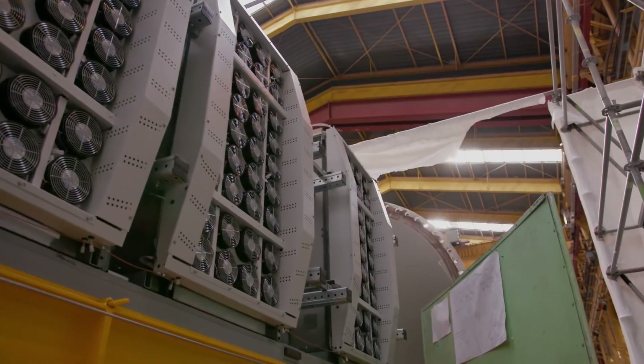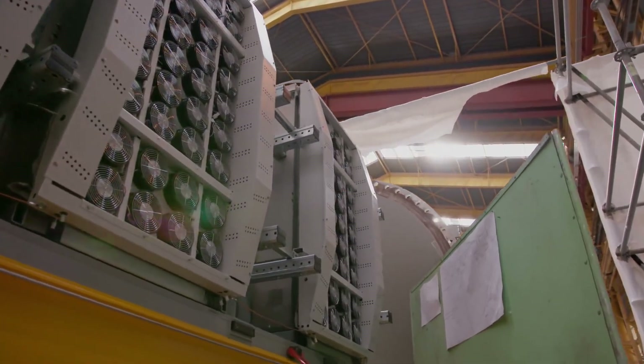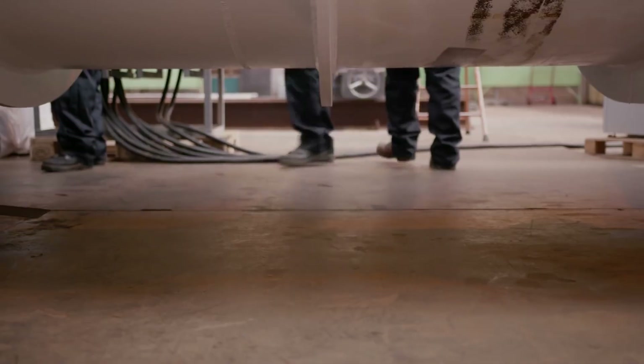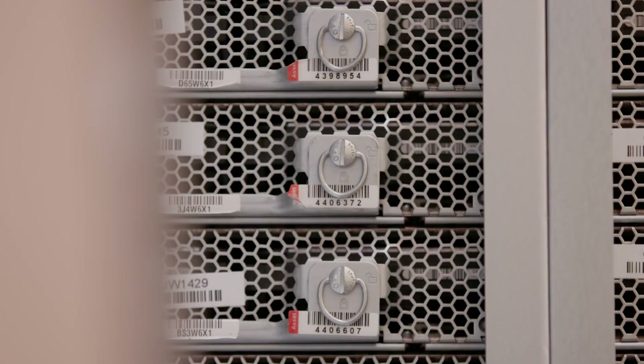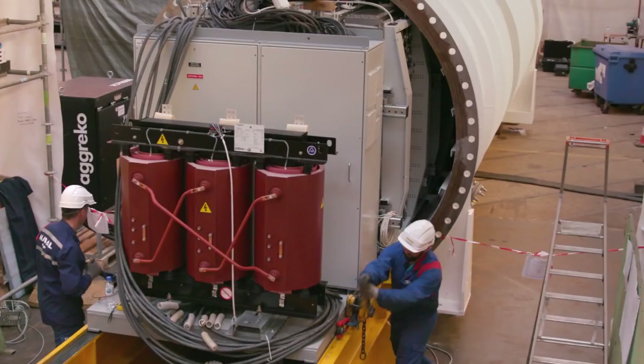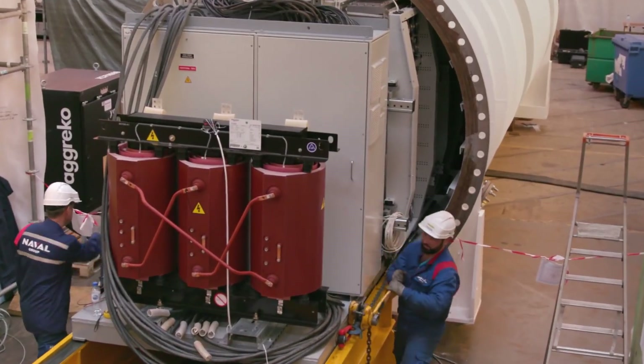This is a true lights-out data center. People have been wanting to design such a data center for the last decades that I've been involved in the business, and this is the very first one that I've actually seen where we're going to do it — and we'll see what happens.